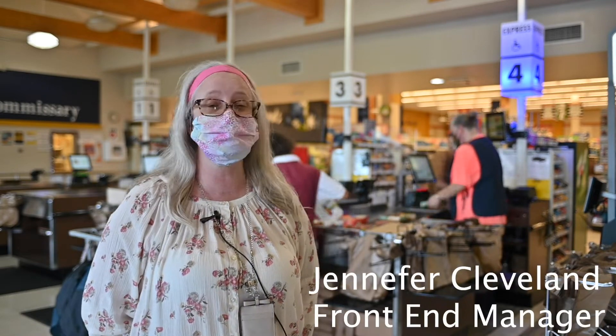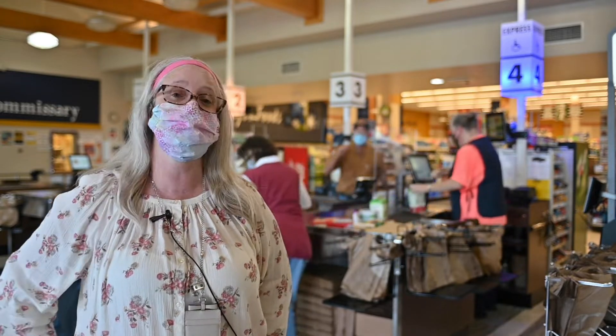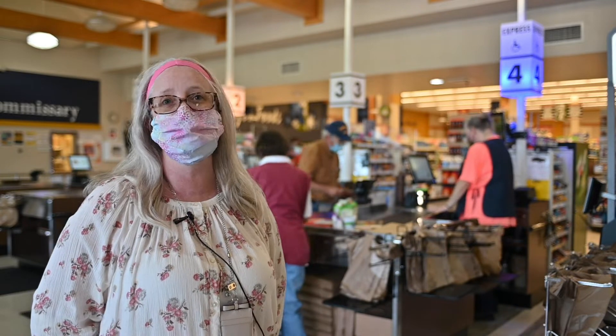Earlier this week we got a new upgrade on our registers here at the commissary. These are a little bit faster than the ones before and they're a lot more user friendly. We now have the hands-free setup at the registers, just like what you have at Walmart, and the attendants can actually monitor all four of the self-checkouts at one time.